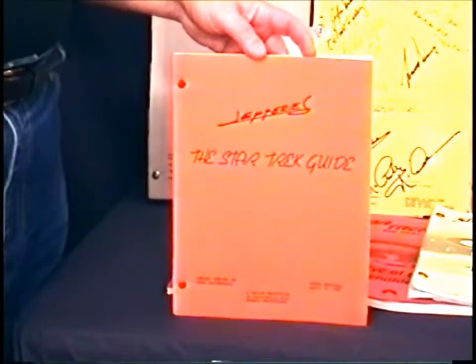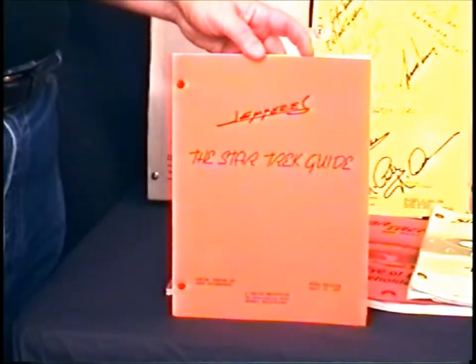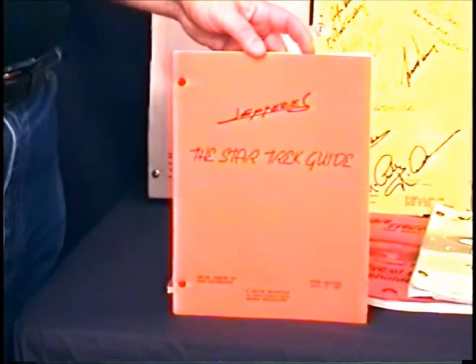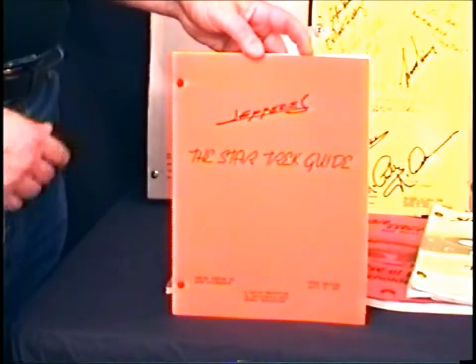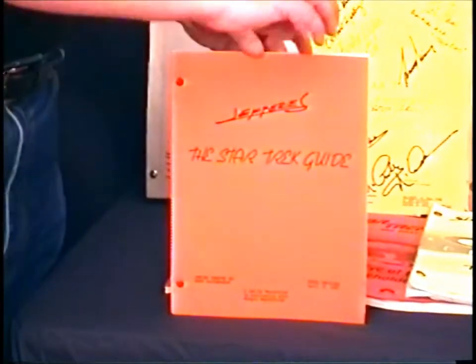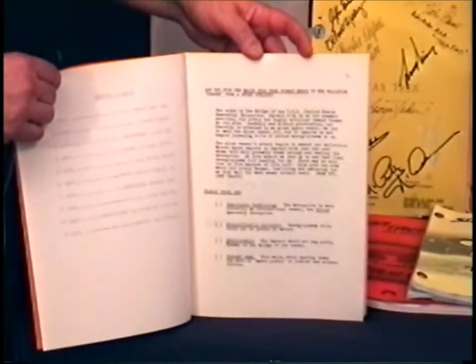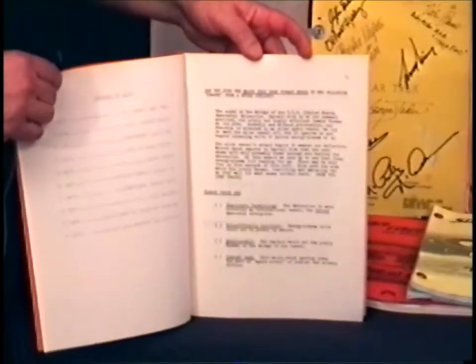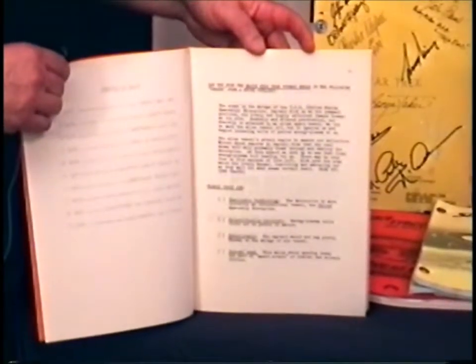This is another one of my favorite items — this is the Star Trek Guide, or the Star Trek Bible as it's known, from the third season of the original series. This was Matt Jeffries' personal copy and it's signed on the cover by him. It's got all kinds of things in it on how to write for Star Trek — it even has a little quiz with an answer sheet that you have to take and pass before you can write for the show.